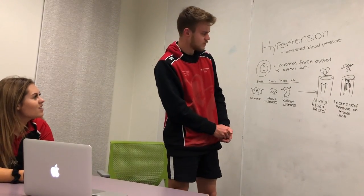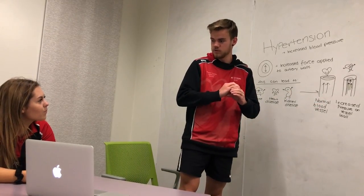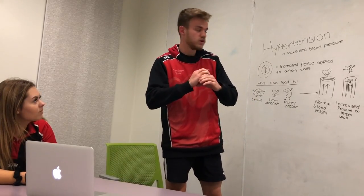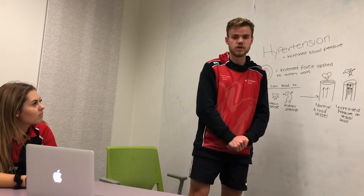I don't get it — how does it happen? Well, here's a normal blood vessel, adequately opened. However, in the case of hypertension, the blood vessel is constricted, which makes the heart work harder to be able to provide adequate blood around the body.